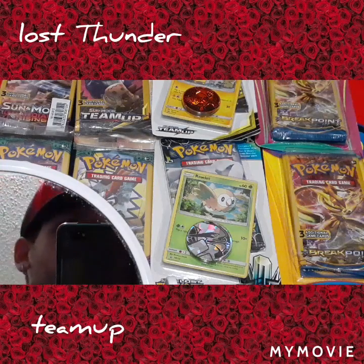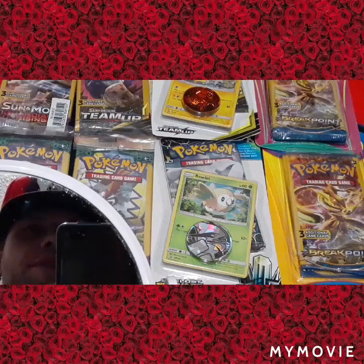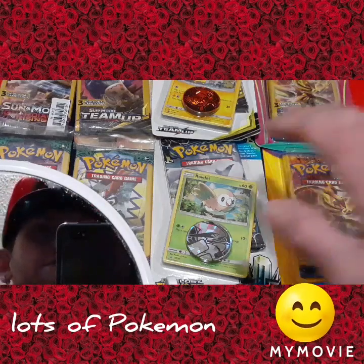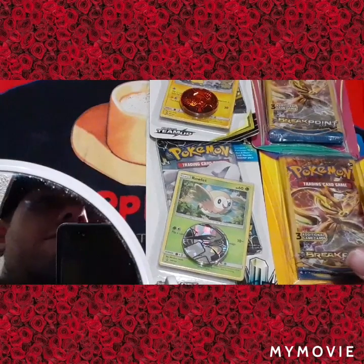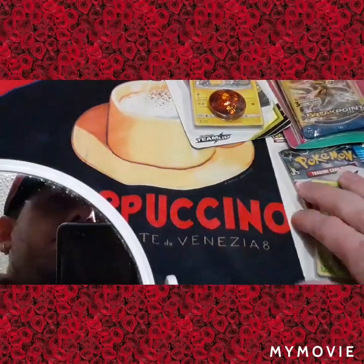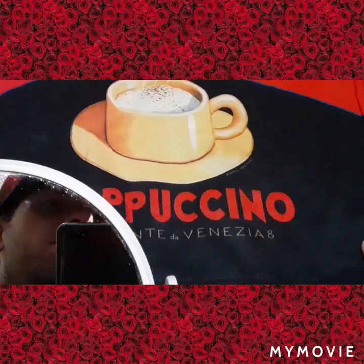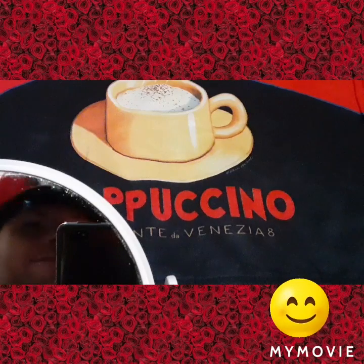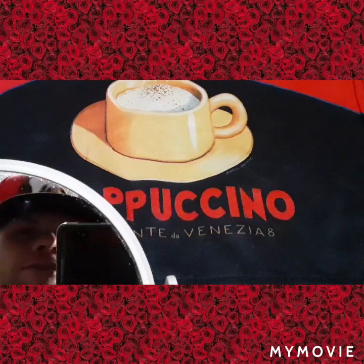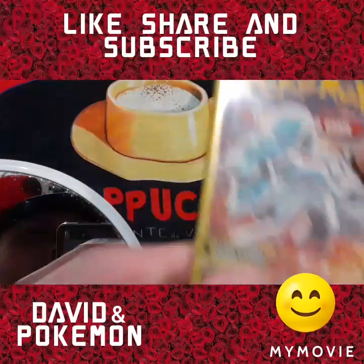We got Team Up, Lost Thunder, Breakpoint, Guardians Rising — lots of Pokemon openings today so let's go ahead and dive right in. We got a cappuccino cup of coffee — I figured it'd be good for the morning, made sense. I figured I'd try something a little different, because as y'all know watching my channel, I always try to do something different. Good morning, and don't forget to subscribe and like if you enjoy my channel, so let's get started.